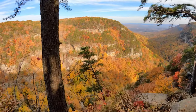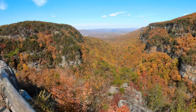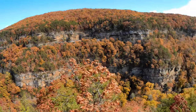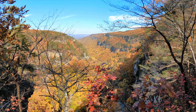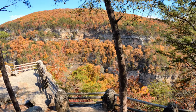This view is what put Cloudland Canyon on my Georgia bucket list for quite some time. The best part about these views is that it's right next to a parking lot and no hiking is required to enjoy it, so just about anyone can come and check it out. And there are a number of different viewing points to admire this gorgeous sight, so be sure to take your time.